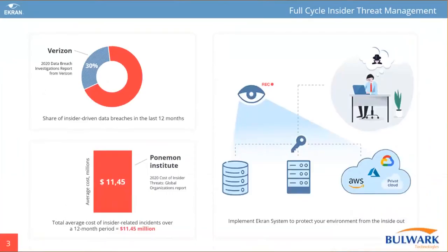We are partnered especially with Ekran Systems since the last few years, and we have a dedicated sales, marketing, and technical team for various kinds of services for customers and partners. We also have certified technical engineers for Ekran to complete the pre-sales and post-sales support for our valuable customers. From here, I'm handing over to Oleg.